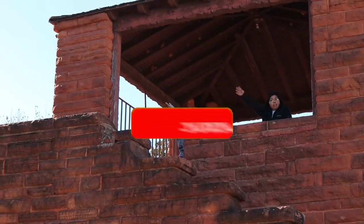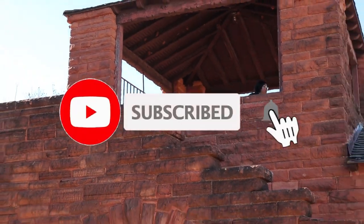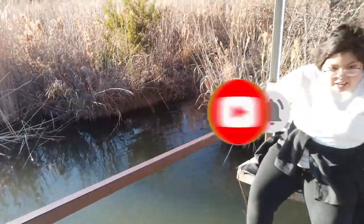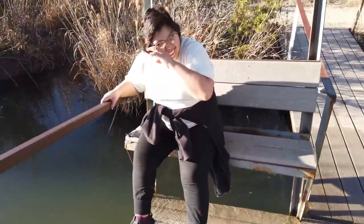Do you agree with our choice? We would love to hear from you. If you liked this video, please consider subscribing to our channel. Till next time, guys.